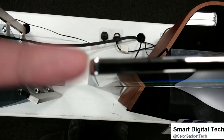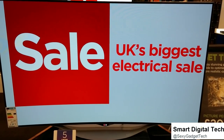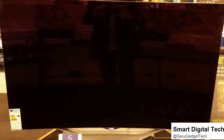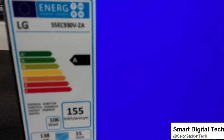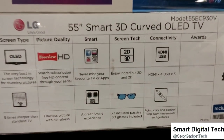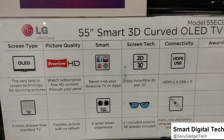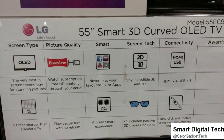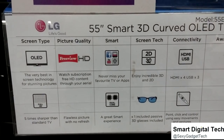Yeah, the LG tops it — look at that. It uses less watts than its 4K counterpart, energy rating A. This curved TV has an OLED display — organic. It also has 2D to 3D with a dual-core processor. This TV runs cooler than the Samsung TV, which gets quite hot.